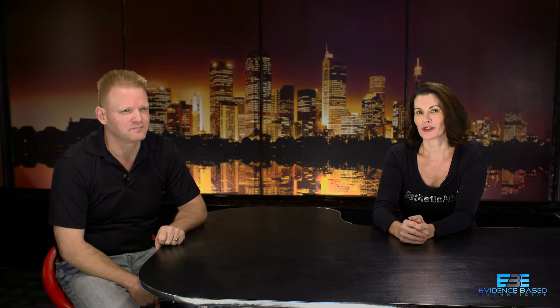Hi, I'm Kris Groop and this is Dr. Larry Groop, and welcome to the Evidence-Based Esthetician. We are going to be talking about two different subjects today: the first one being microdermabrasion and some other types of exfoliation, and then we are going to be talking about multi-level marketing and how it relates to skin care. So let's get started with microdermabrasion.